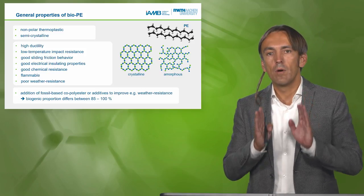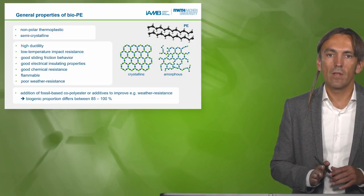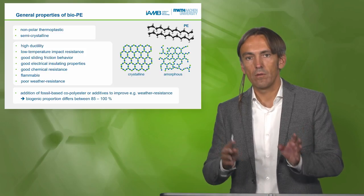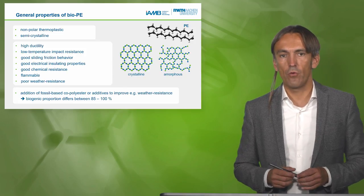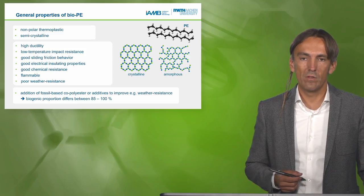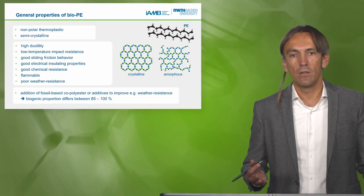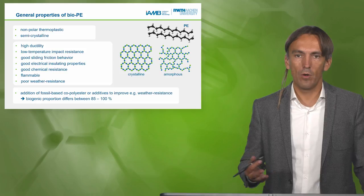These properties apply to pure polyethylene. Material scientists view these polymers in terms of crystallinity and amorphous regions, which already allow significant property tuning. But you can also add additives to obtain, for example, weather-resistant or biodegradable polyethylene. The biogenic proportion then changes — if you add more additives, you no longer reach 100% polyethylene content.